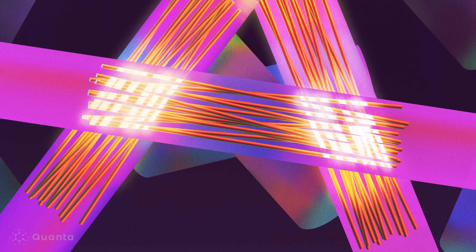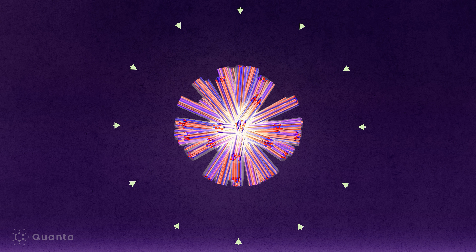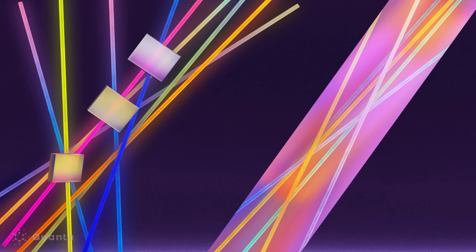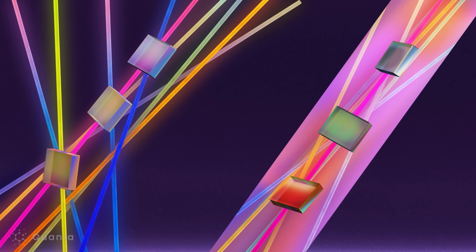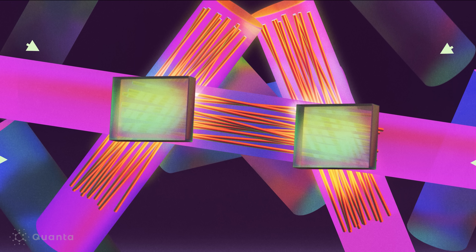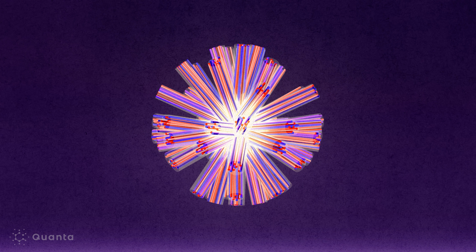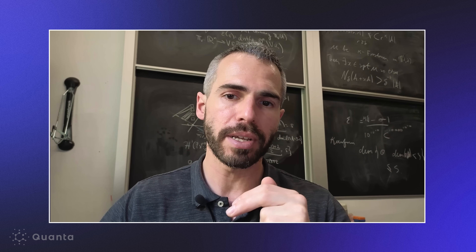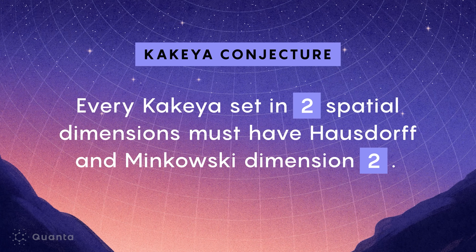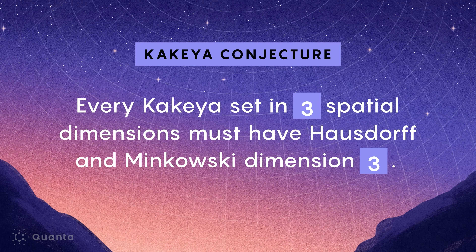Recall that Kakeya sets are irregular — at small scales, the tubes interact in unpredictable ways. It's possible to imagine regions where the tubes overlap too efficiently, allowing a 3D Kakeya set to squeeze into a smaller dimensional space. If this happened too much, the Kakeya conjecture would be false. Instead of studying how tubes overlap, Wang and Zoll analyzed grains. They showed that no point in space can lie in too many grains, imposing a limit on how much the tubes could overlap and how much the set could be compressed. Using this structure to tame the chaos as they changed scale, they gradually raised the known lower bound on the dimension, step by step, until they proved the Kakeya conjecture in Minkowski and Hausdorff dimension 3.